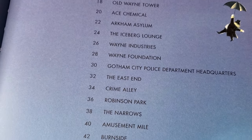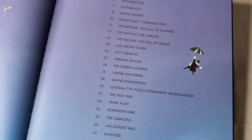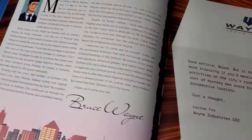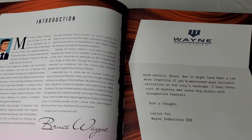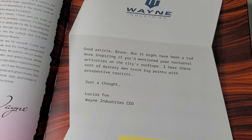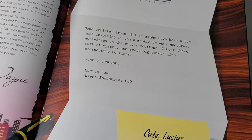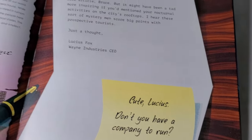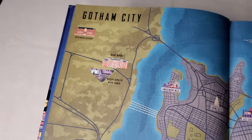Here we have the table of contents — they take specific locales from the Batman universe and focus on those. But as we're going to see, it's more than just the locales themselves; it includes the things associated with those locales and the characters involved. The foreword is actually an introduction written in-character by Bruce Wayne, and it's accompanied by a letter from Lucius Fox explaining that if only people knew why Bruce knows so much about the city.